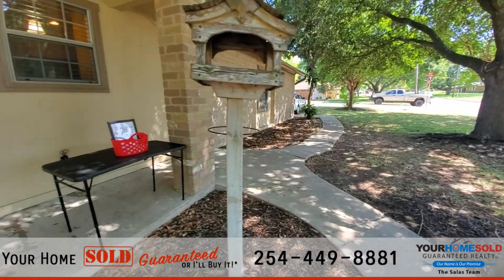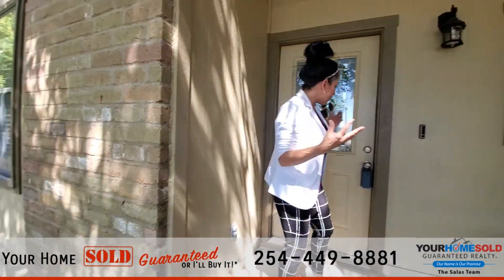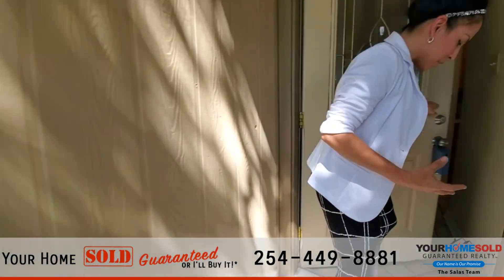Lots of overgrown trees here. Look at all this shade in the front yard — love it. I love it when we have trees that have been here for years. It just gives that great feel and provides so much shade for you.